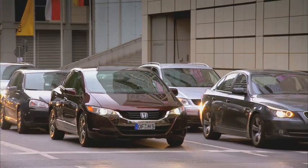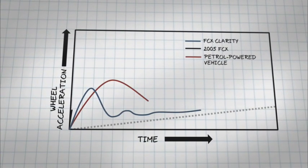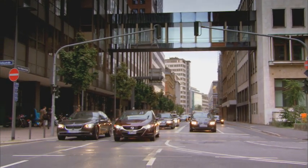The electric motor offers the performance of a mid-sized petrol engine, but with a near-silent operation. And because you don't need to change gear, there's a consistent, uninterrupted surge of power.